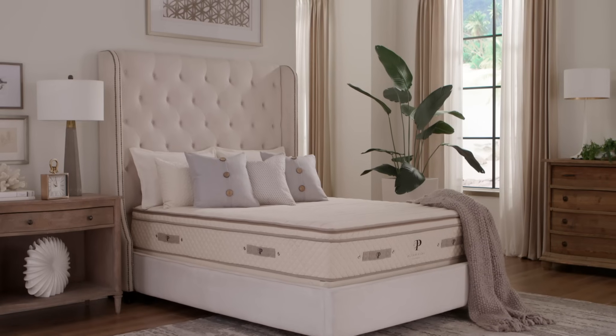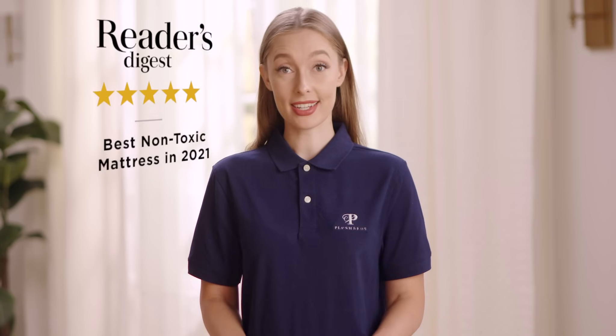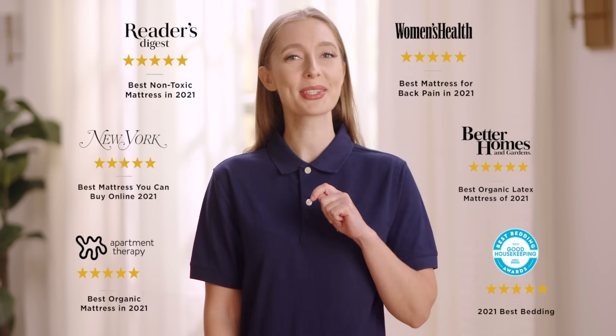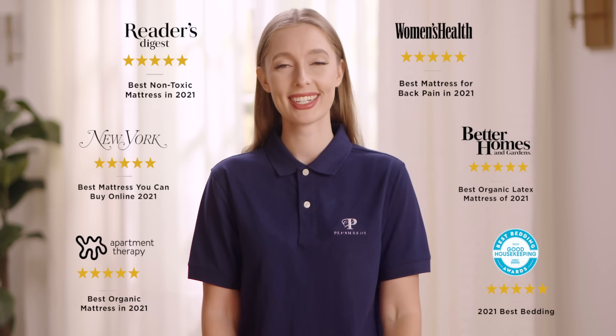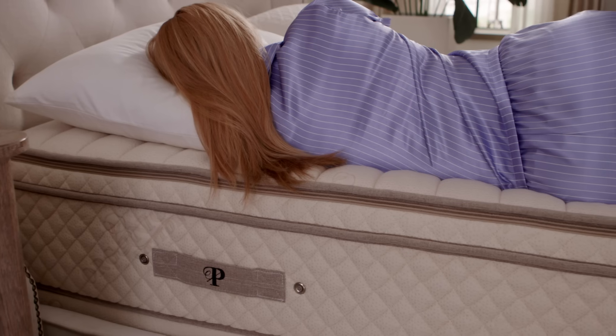The award-winning Botanical Bliss is our most luxurious latex mattress. In dozens of media publications, the Botanical Bliss takes top marks for best mattress across categories. That's because it's natural, organic, and blissfully comfortable.